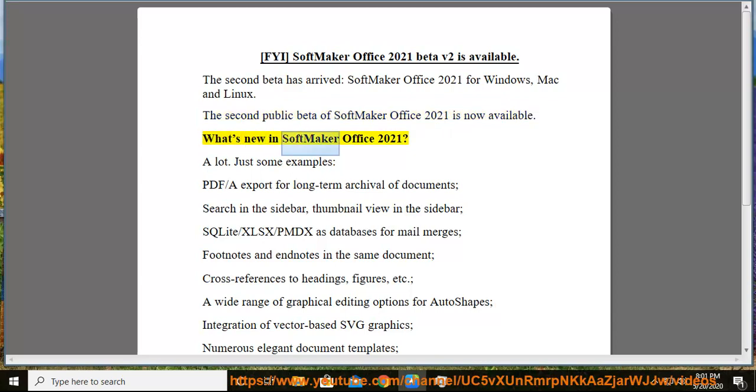What's new in SoftMaker Office 2021? A lot. Just some examples: PDF/A export for long-term archival of documents, search in the sidebar, thumbnail view in the sidebar, SQLite/XLSX/PMDX as databases for mail merges, footnotes and endnotes in the same document, cross-references to headings, figures, etc., a wide range of graphical editing options for auto-shapes, and integration of vector-based SVG graphics.